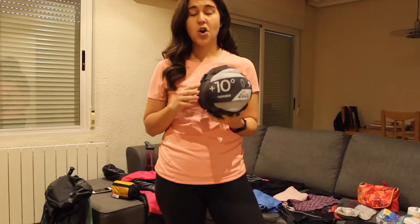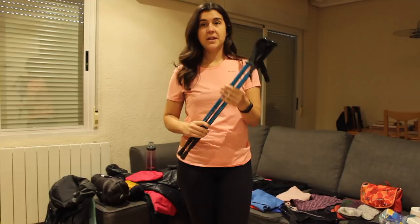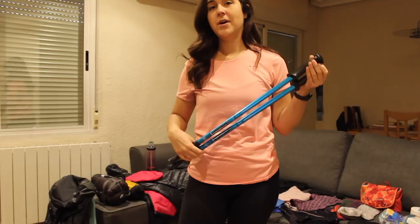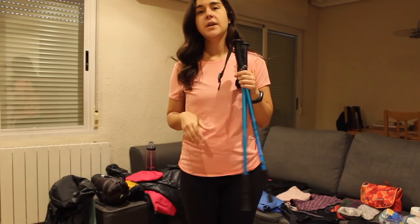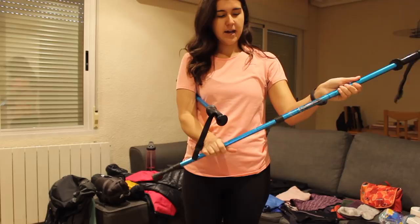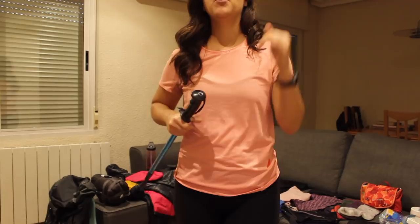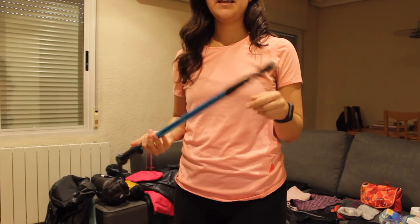I'll be bringing two trekking poles. I brought them last Camino and used just one for the six days, but I'll bring both this time for the uphill and downhill sections. This is totally personal preference — if you don't need the extra support, don't worry about it. You can also pick up poles along the way. I have terrible knees so I definitely want them for the downhills. One important thing: be sure to buy rubber bottoms for your poles, because the sound of poles on cement without them is really annoying after 100-200 kilometers. I'm bringing an extra pair of bottoms as a backup.